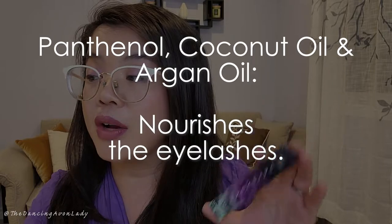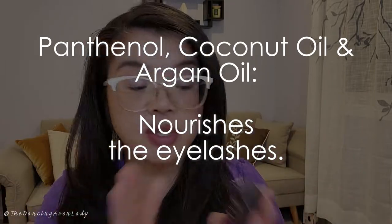And finally, it's formulated with panthenol, coconut oil, and argan oil, which all nourish the lashes. Lots of great stuff nourishing the lashes in here, which is always fantastic.